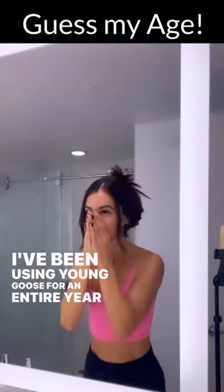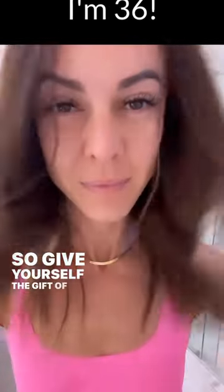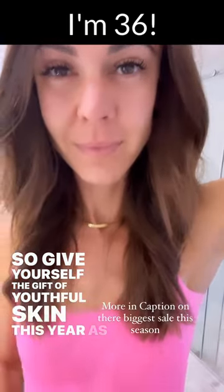I've been using Yungoos for an entire year, and my skin looks even younger than it did last year. So give yourself the gift of youthful skin this year as well.